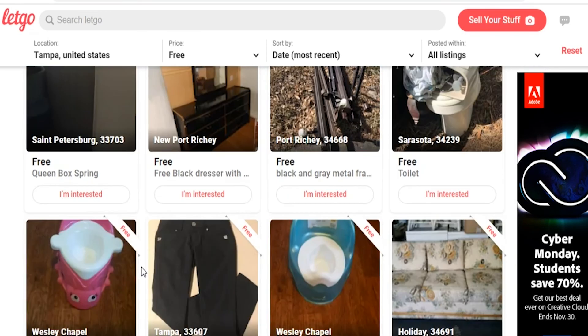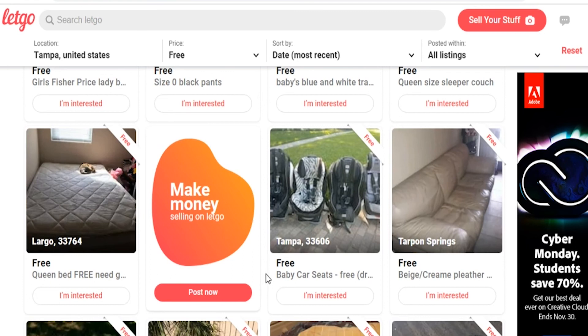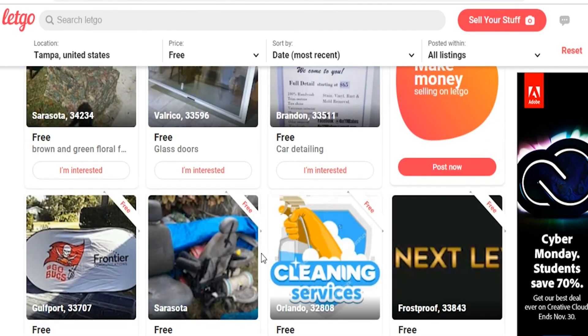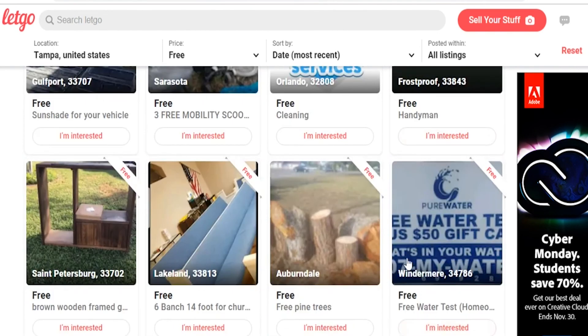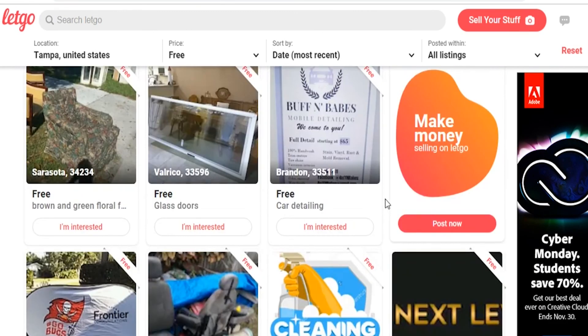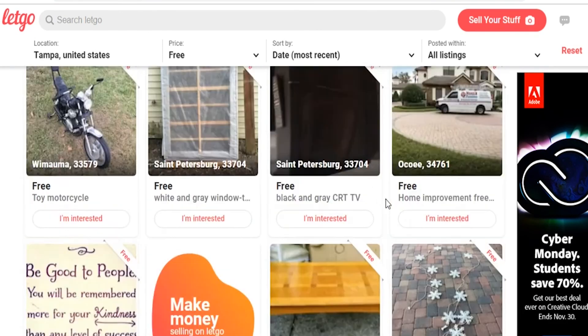Letgo — a mobile Craigslist of sorts — is a community where you can buy and sell used items. Sellers keep 100% of the sales and there are no shipping fees because exchanges are made in person. It's super easy to post items and you can browse similar items in different areas to gauge prices. Since this platform promotes in-person exchanges, you might want to check out their safety guidelines to keep yourself out of harm's way.